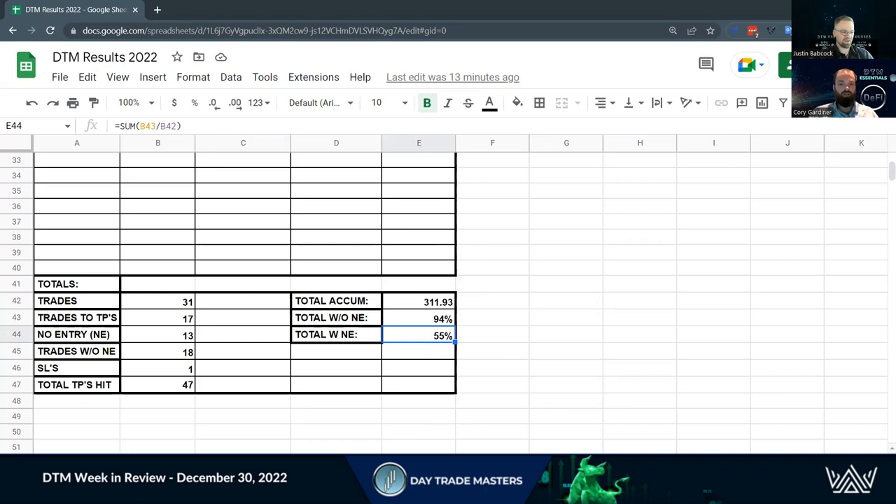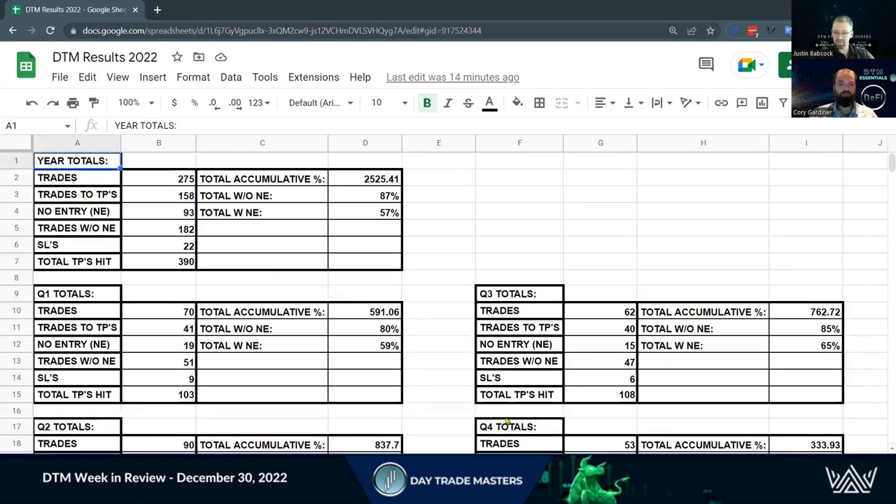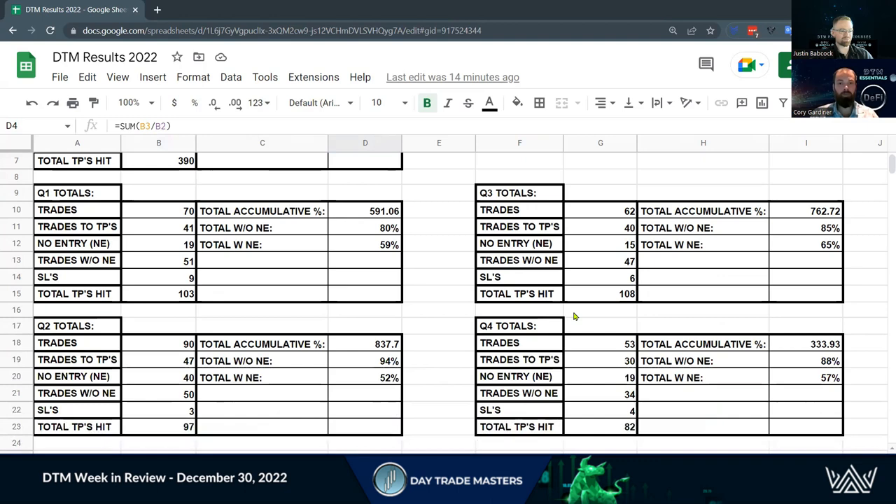Then I like showing our year-end totals. We don't have December included in this, but here's our year to date: we've had 275 trades and 158 of those hit take profits. We had 93 no entries, leaving 182 trades that hit entry, and 22 stop losses. 390 take profits total — over 2,500% cumulative. If you jumped in every trade that hit entry, it's an 87% chance you were in profits. If you piled in cowboy-style on every trade that came out and didn't follow the strategy of waiting for support, still a 57% chance you made money.